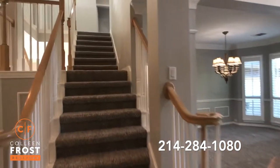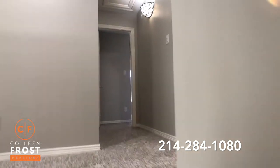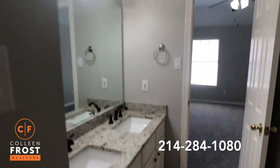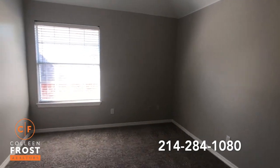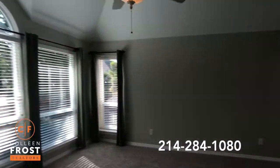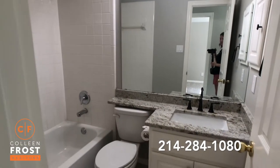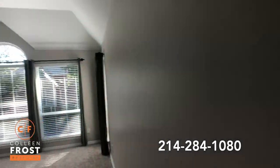Let's head upstairs. Here we have bedroom number two — go through the Jack and Jill bath, beautiful new tile and granite countertops — and bedroom number three. We'll come down through the game room until we hit the last bedroom with another full bath. Really well thought out floor plan. Here we have our last full bath and our fourth bedroom, so a total of three bedrooms upstairs and the master down.